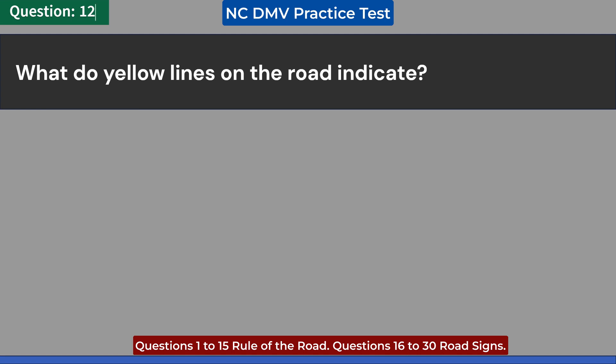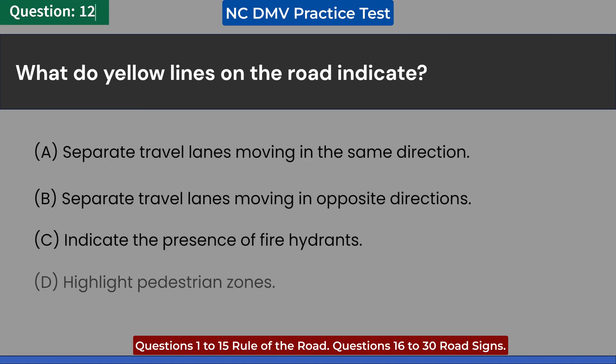What do yellow lines on the road indicate? A. Separate travel lanes moving in the same direction. B. Separate travel lanes moving in opposite directions. C. Indicate the presence of fire hydrants. D. Highlight pedestrian zones. Answer: B. Separate travel lanes moving in opposite directions.